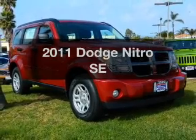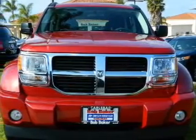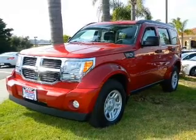Introducing the 2011 Dodge Nitra. Travel the roads in style and comfort in this great vehicle with a reliable six cylinder engine. The powertrain includes rear wheel drive driven by an automatic transmission.